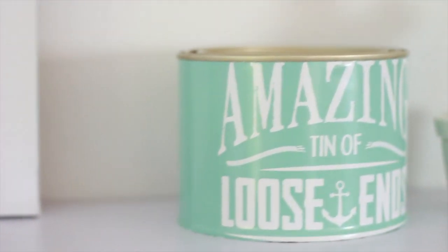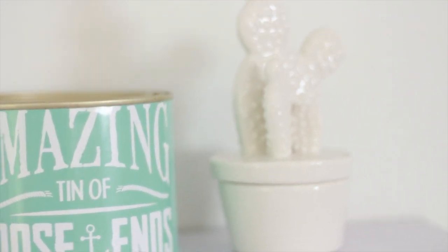And then a tin of loose ends. I'm actually going to do a DIY for you guys with that.